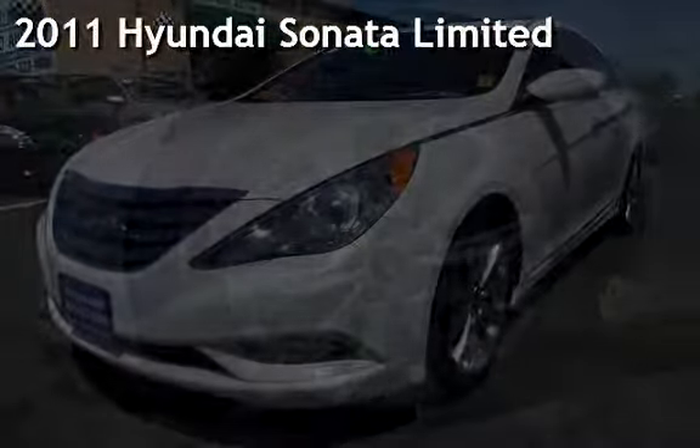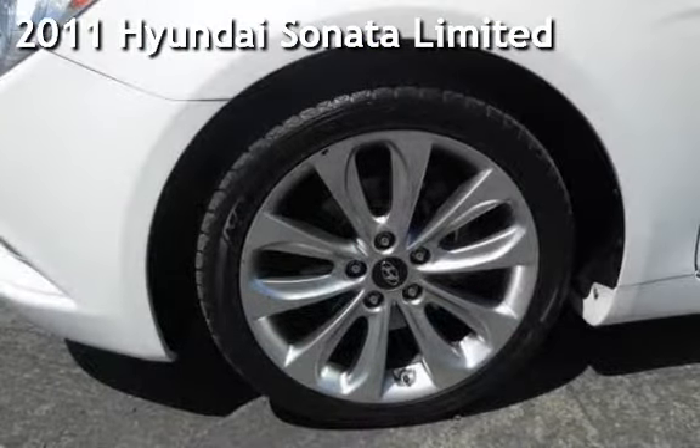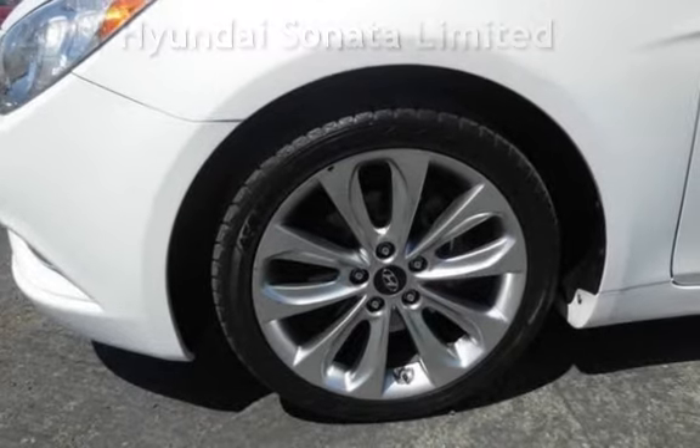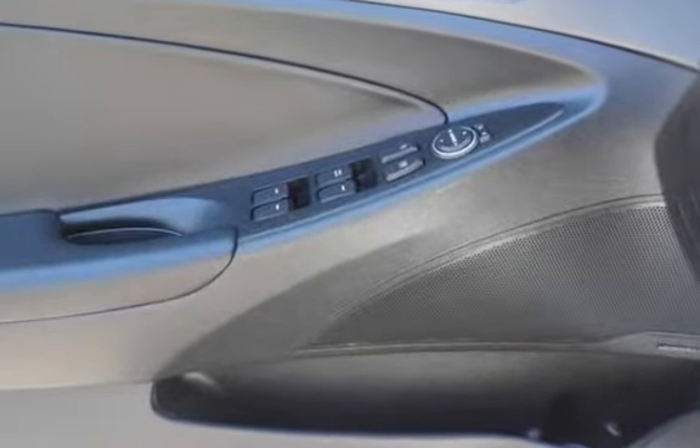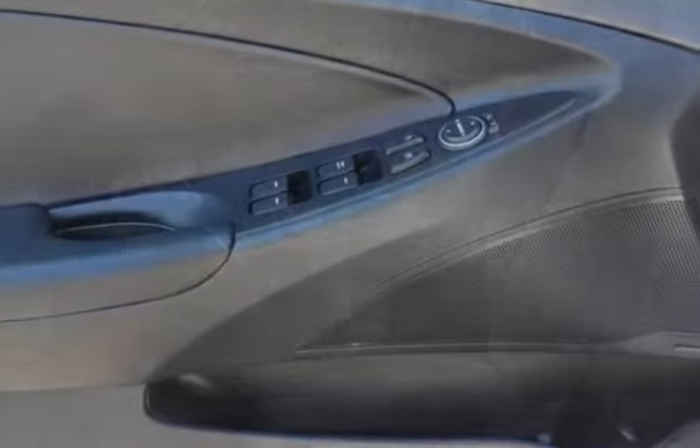Presenting a pre-owned 2011 Hyundai Sonata Limited. This four-door sedan has a four-cylinder, 2.4-liter i4 engine, with front-wheel drive, and an automatic transmission.